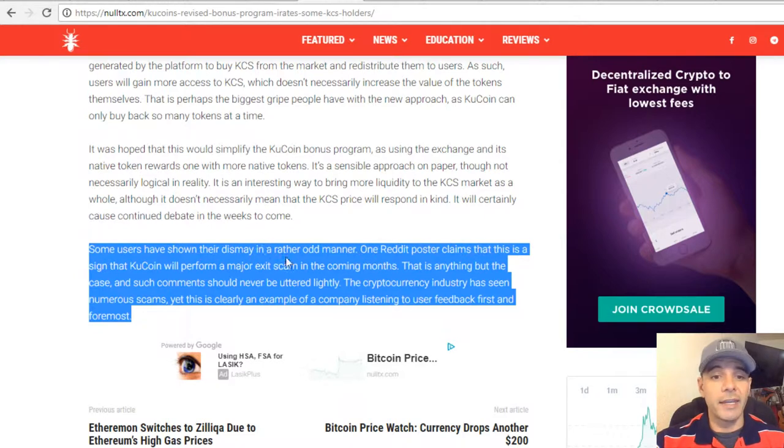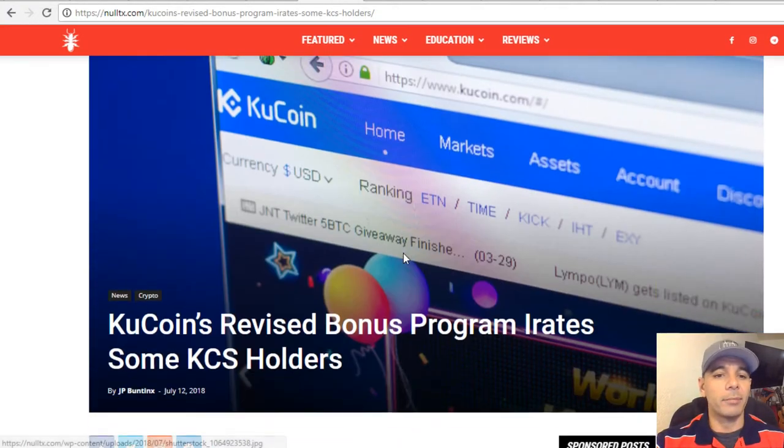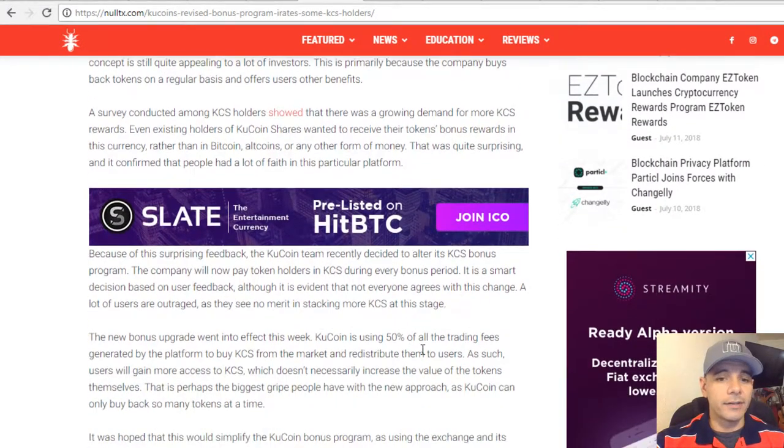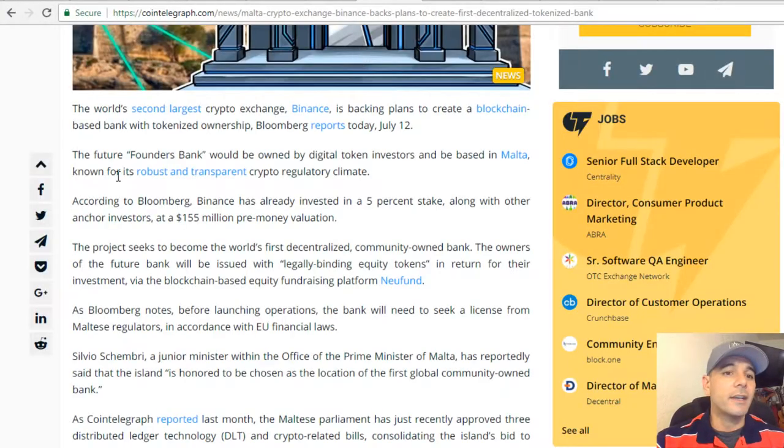Some users have shown their dismay in a rather odd manner — one Reddit post claims this is a sign that KuCoin will perform a major exit scam in the coming months. I use KuCoin all the time and make sure the exchanges I use are as secure as possible. KuCoin is actually one of those exchanges I do believe in quite highly. We'll see about their bonus program — but the key point is that 50% of trading fees generated by the platform will be used to buy KCS and redistribute it back to holders.